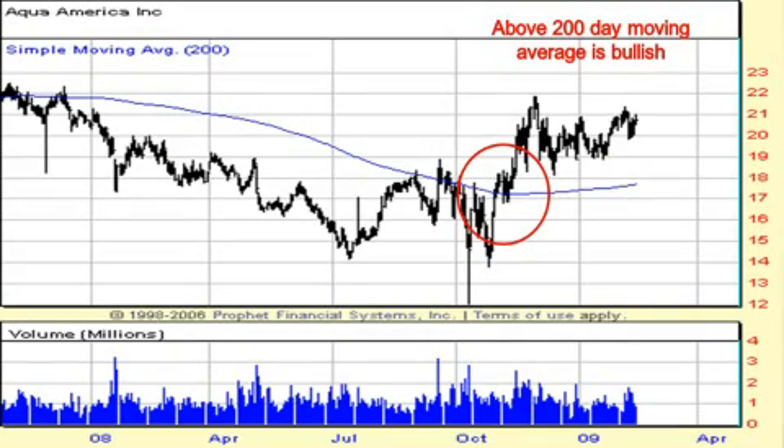It almost acts as a moving trend line. Just like breaking through the 200-day moving average on the downside is considered bearish, if you were to break through the 200-day moving average on the upside, that would be considered bullish — the idea being that the downtrend is now changing and a potential new uptrend could be taking place.